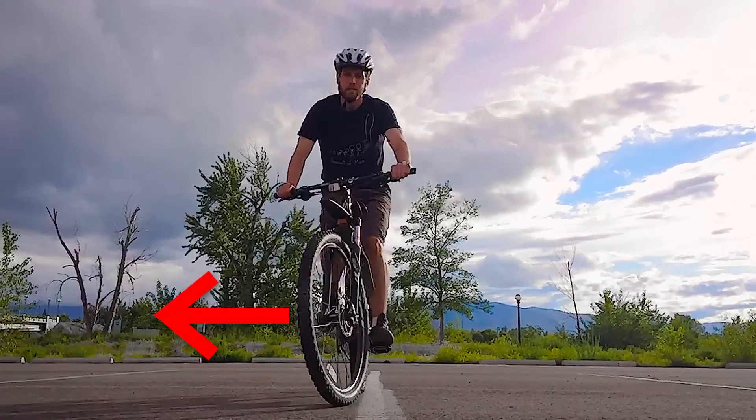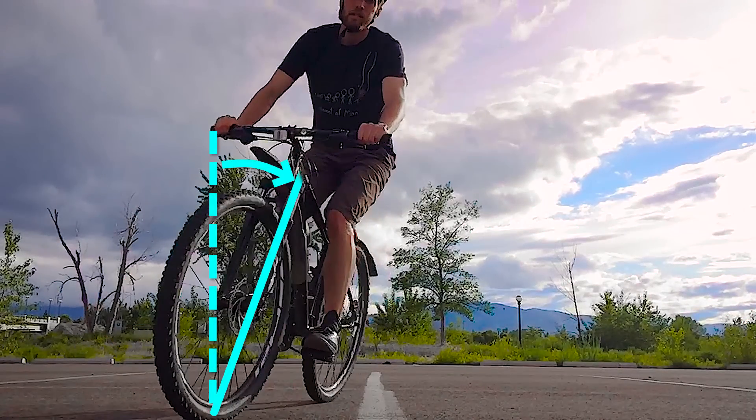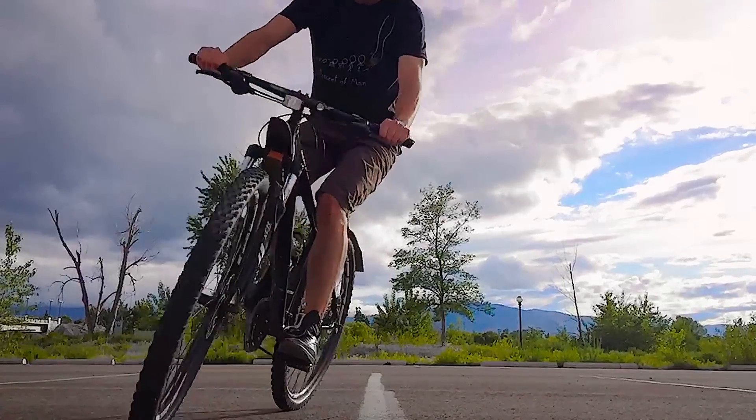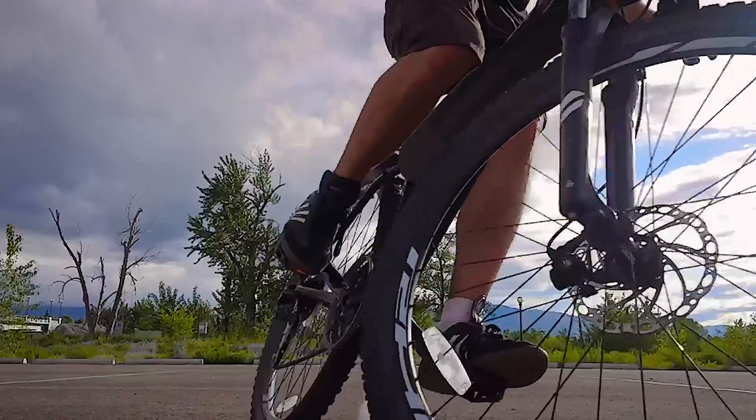When you turn the bike wheel to the right, the wheel goes to the right, right out from under you and the rest of the bike. So now you're leaning to the left, and the force on the bike from the ground will be directed to the left, and a leftward force of course makes you go to the left. Since physics seems determined that you're going to the left, you'd probably better just give in and let the handlebars turn to the left too.